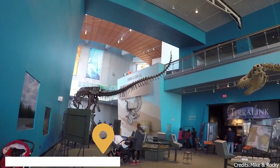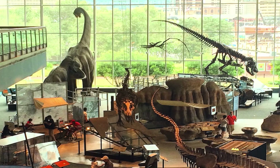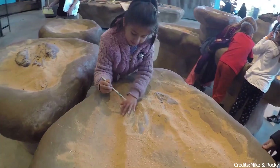At number twenty-two, we have the Maryland Science Center. This interactive science center in Baltimore offers a variety of exhibits and activities for all ages. From exploring the wonders of the human body to learning about the mysteries of the universe, the center offers a fun and educational experience. The center's IMAX theater and planetarium are also popular attractions.